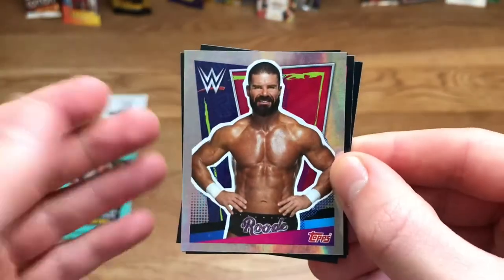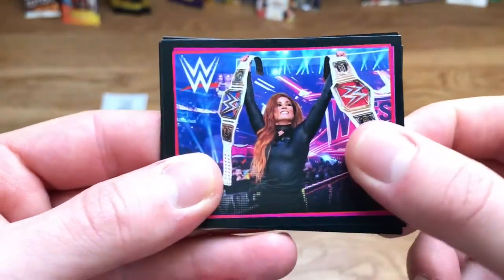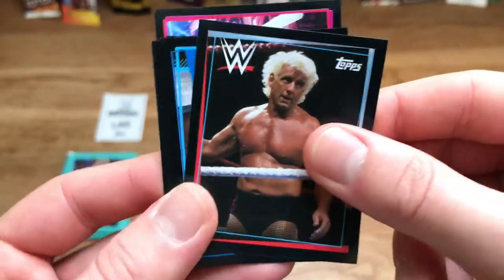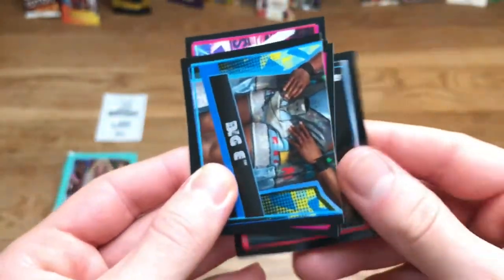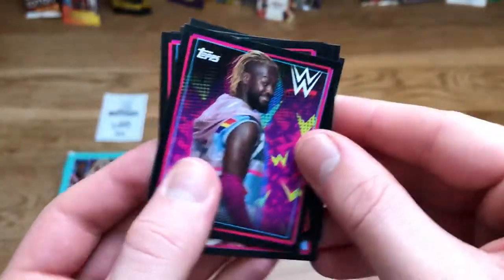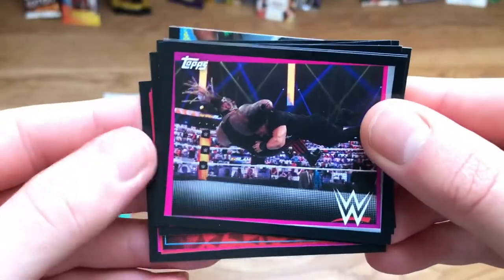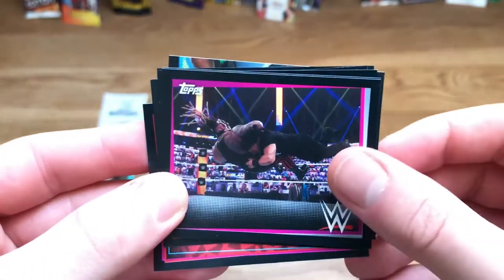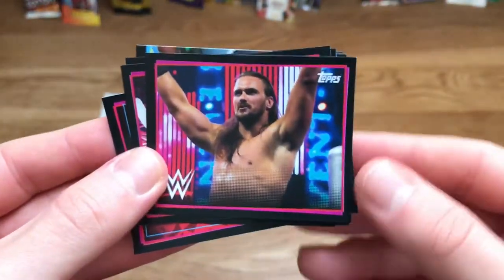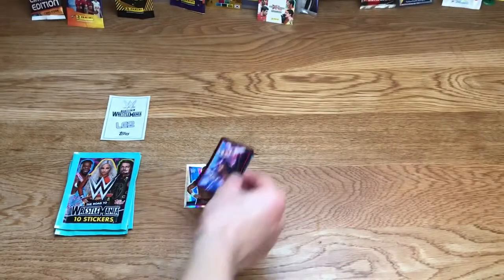First pack — we have Bobby Roode (or Robert Roode as they call him now), a shiny sticker, very very nice — that's our first shiny. You get a big shiny and a small shiny in each pack. Moving to the base: Becky Lynch with both championships (already got that one), Ric Flair, one half of a Biggie sticker, Kofi Kingston from the New Day, Becky Lynch again, Roman Reigns doing the spear to The Fiend, the WrestleMania emblem logo, and Drew McIntyre looking like he's just won the WWE Championship.